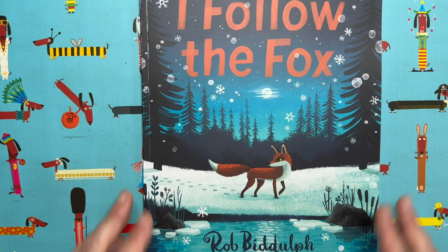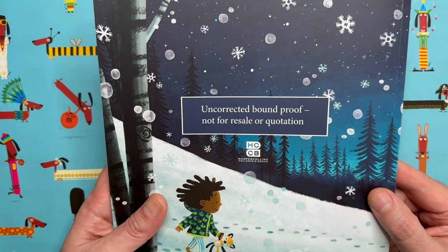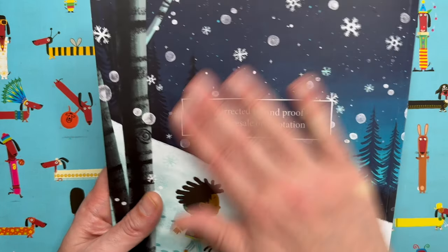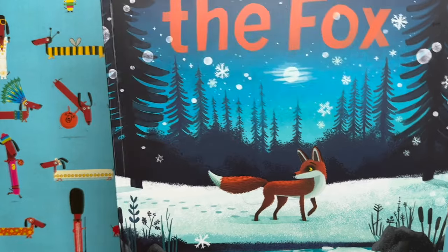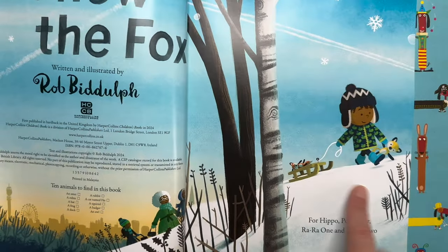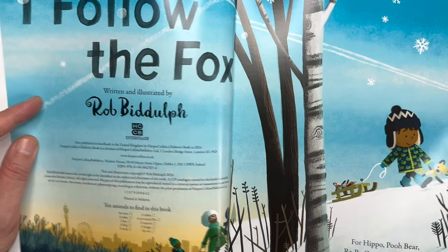Please do check it out because I'm very proud of it. It says 'uncorrected bound proof — not for resale or quotation.' It's all about this little boy who has a toy fox and he loses his toy fox, but then one day he meets a little fox who helps him find it. I'm showing you inside — no one's really seen inside yet, so this is very exclusive.